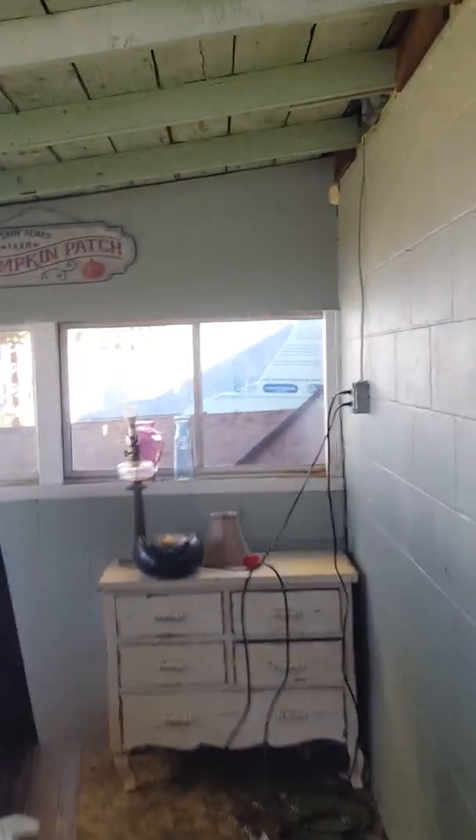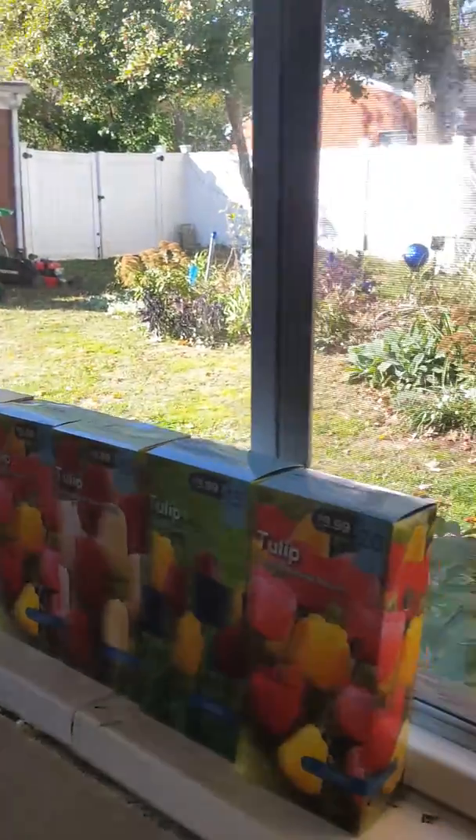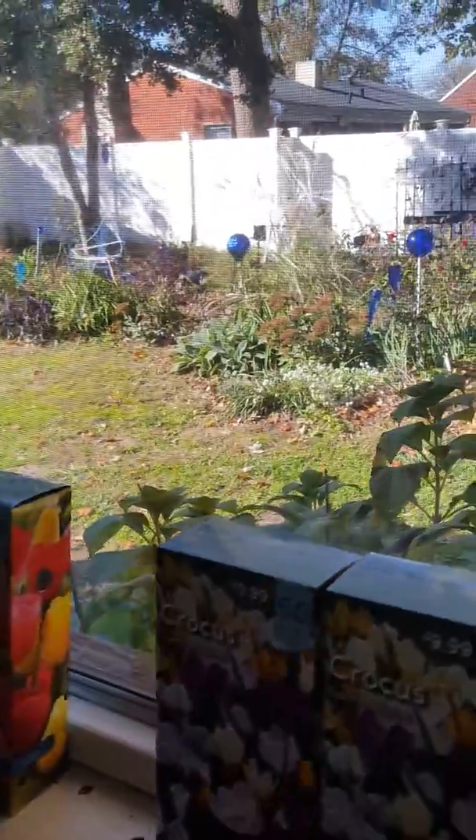Alright guys, I hope everyone has a good fall. I hope everybody's getting outside and getting their bulbs planted and yard cleaned up. Thank you guys for watching and I will see you in the next video.